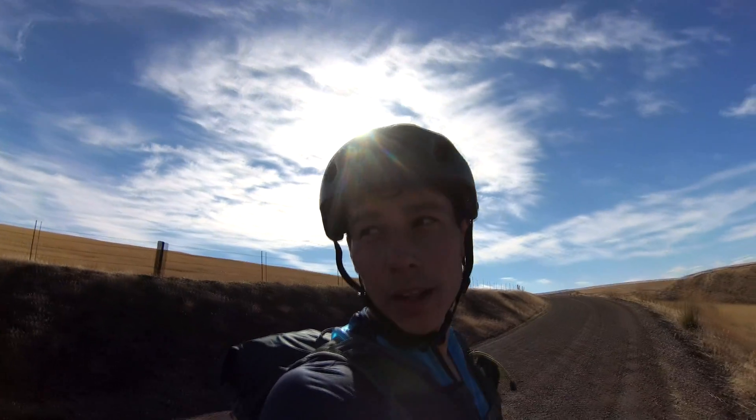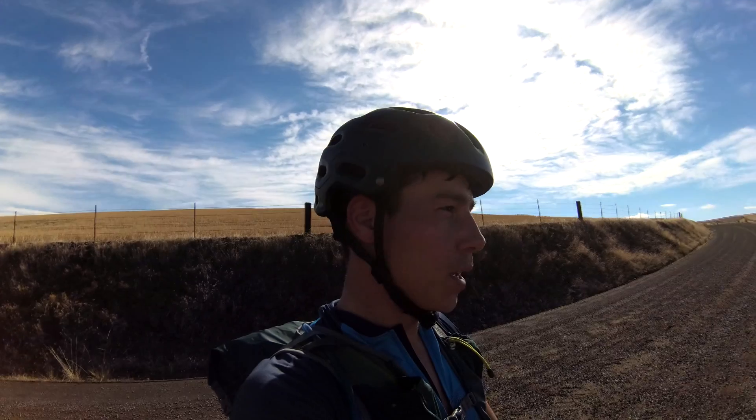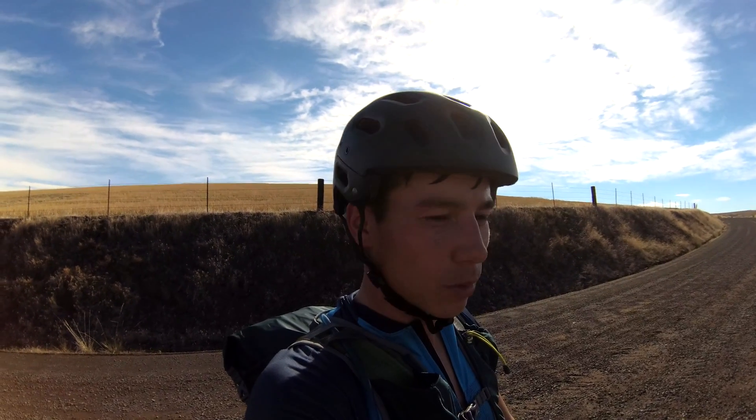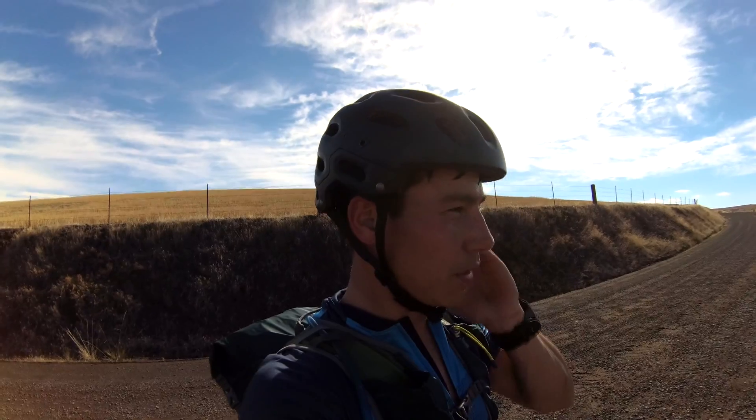Awesome weather today, really good weather. I've got a long ways to go still. Goal is to get to about mile 60 to mile 70, and there's some BLM land where I'm hoping to throw up my bivvy.